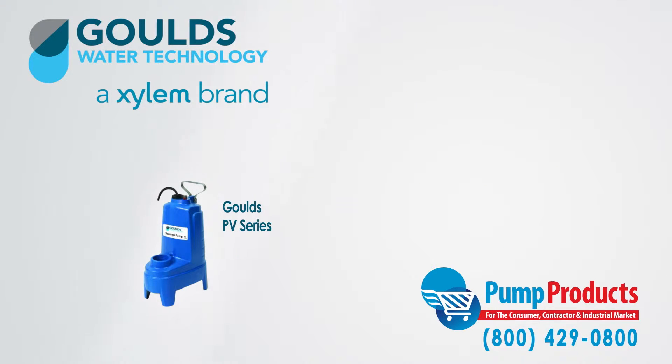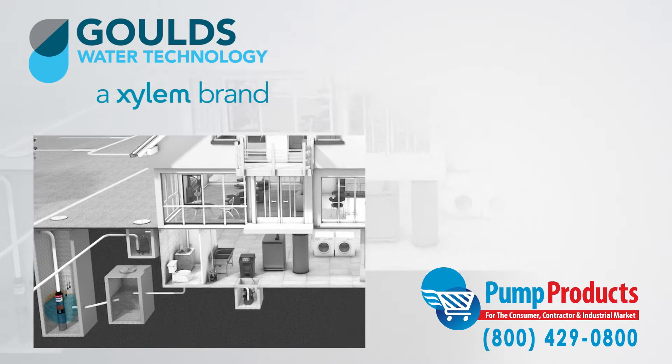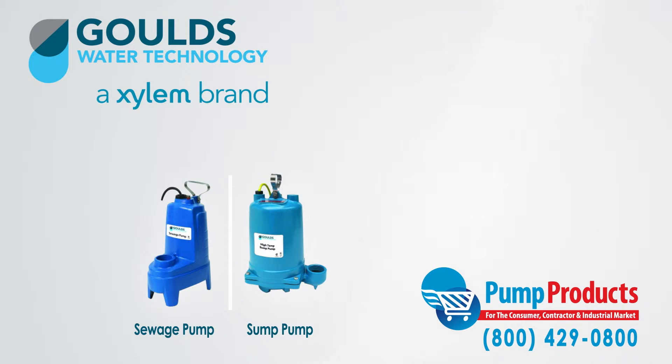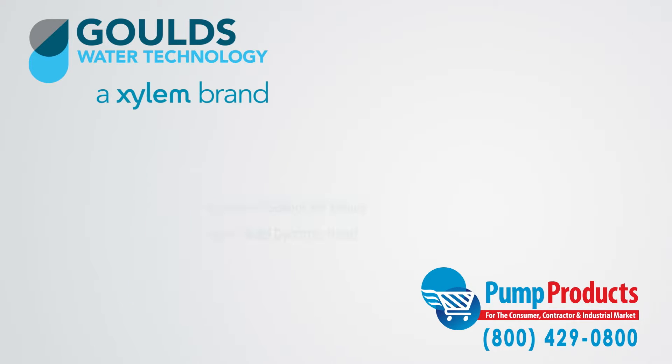The PV Series Sewage Pumps are designed to do the dirty work. Sewage pumps in general are designed to pump waste to sewage systems or septic tanks, and in many ways they function similar to sump pumps. What separates them primarily is their ability to handle solids — a sewage pump can handle solids that are much larger than what a sump pump can handle. Moreover, increased GPM and TDH are among other elements that separate the two pumps.